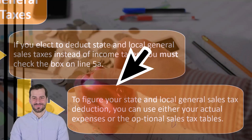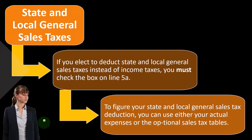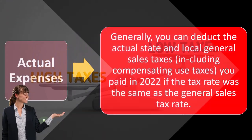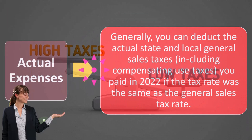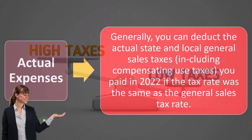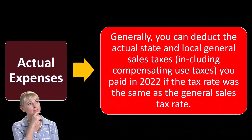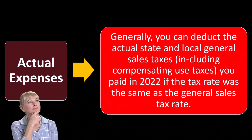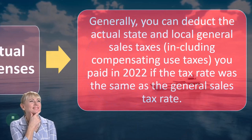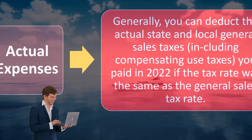To figure your state and local general sales tax deduction, you can use either your actual expenses or the optional sales tax tables. If you're using the sales tax tables, it's quite easy to calculate. But if you had actual sales tax calculations, it could be easier. It's difficult to know your actual sales tax because everything you purchased is going to have a sales tax on it. But if you have a large ticket item — you bought a yacht or something — then you're going to have a large sales tax that's higher than the average tables used to calculate the sales tax.